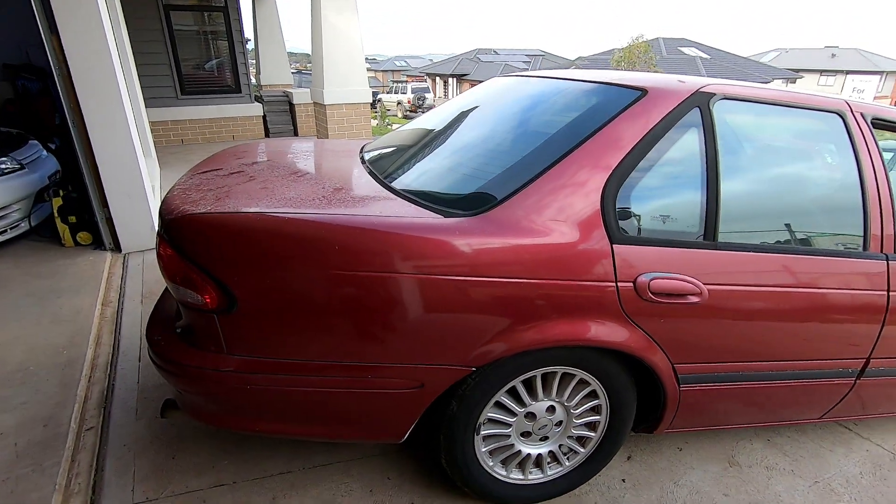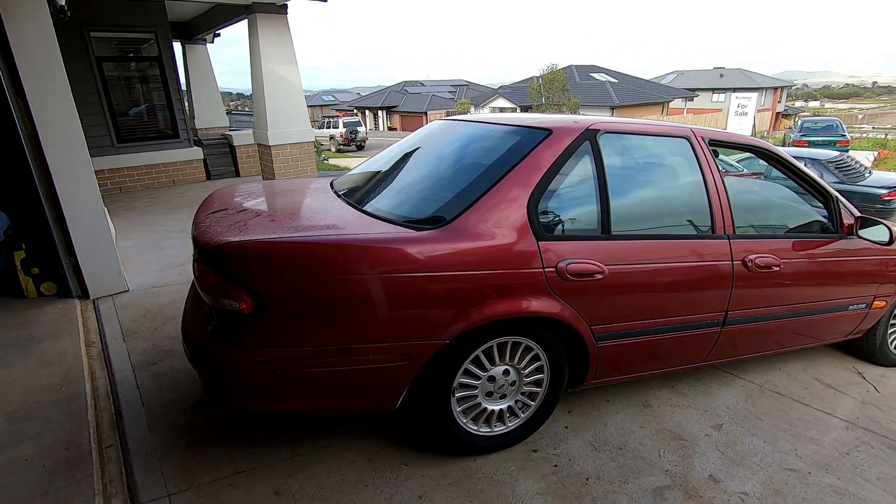One of my mates reached out to me and said that he really wants it for a drift build. So I ended up selling it to him and, because he's one of my mates, I looked after him on price obviously.